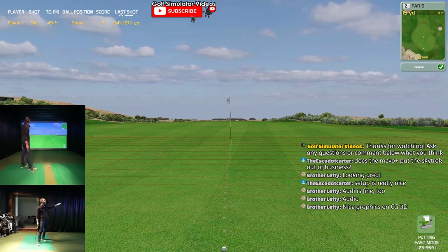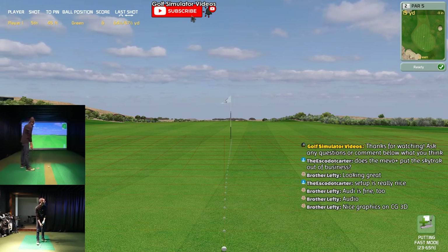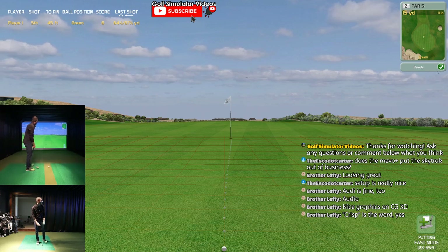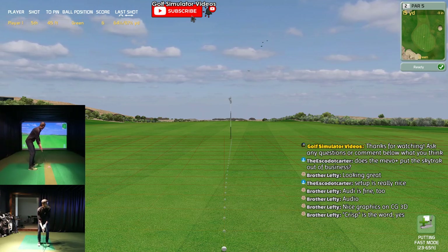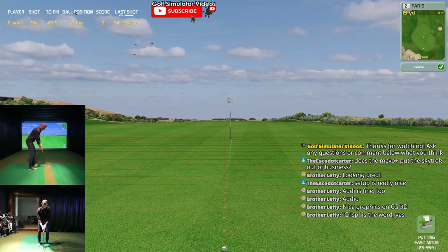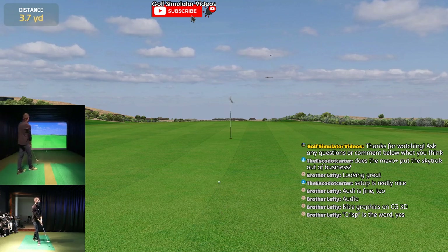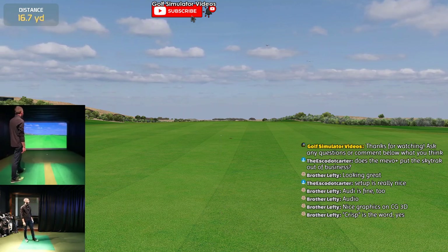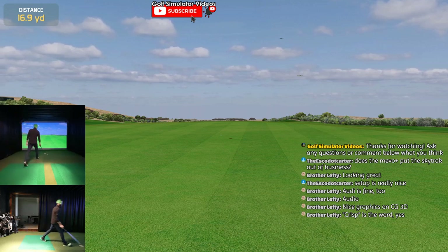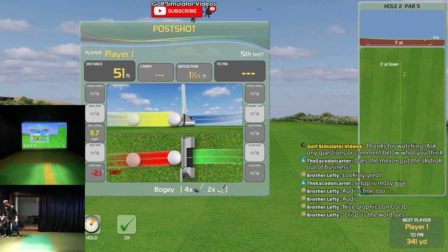What I really like is how it shows your last shot - 64 yards total, 67 yards. It shows your ball position, your score. 45 feet to the pin. I got it there - being the gimme at least. Bogey. Not too bad, not too great.